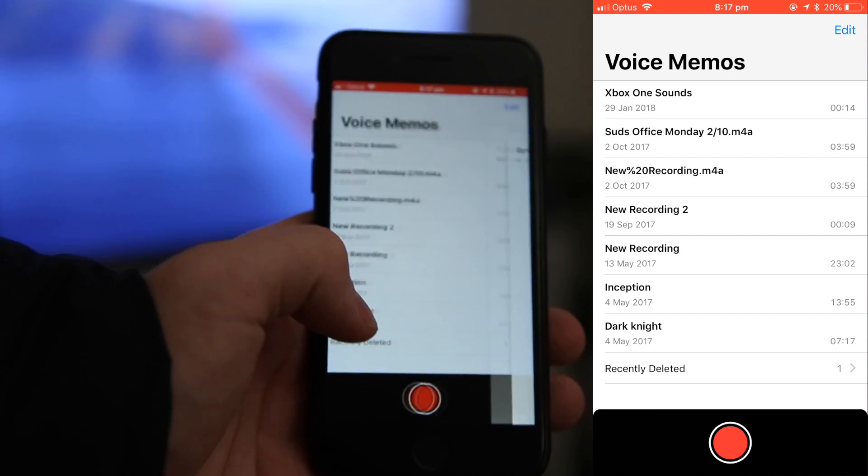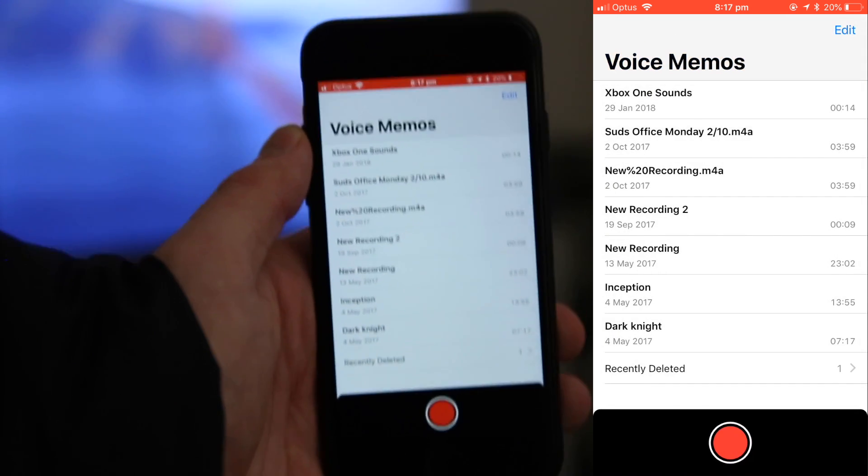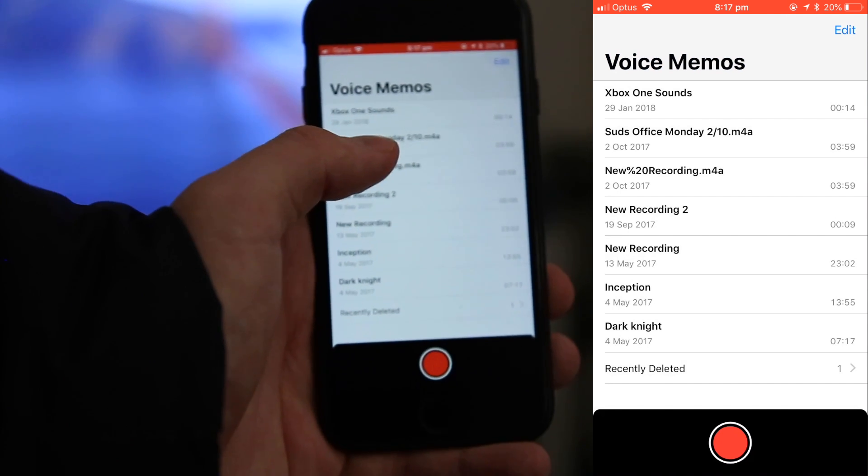I've also got this recently deleted section here, which you can see are memos that you've obviously recently deleted. I've had that situation where I've accidentally deleted a voice memo before — luckily you can get it back here.